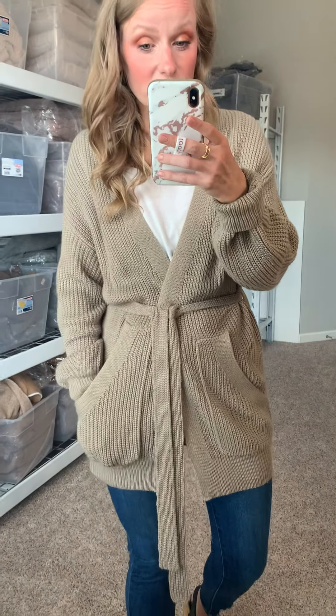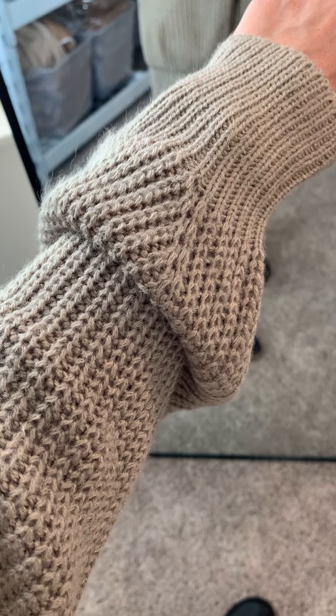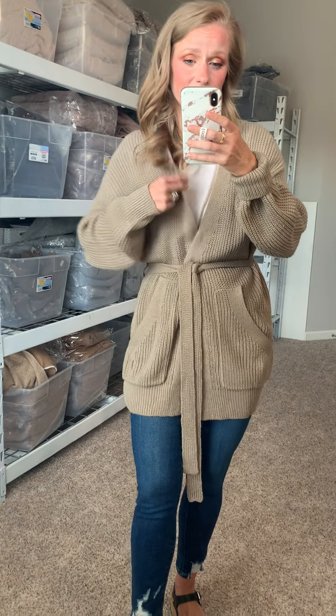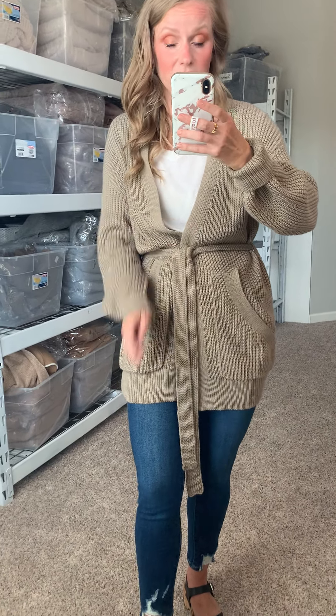The Jade is 100% acrylic in this really gorgeous taupe color. 100% acrylic means she's soft and she's got some good give to her. You can tell just by how the Jade is hanging on me that she is a lighter weight cardigan. She's not see-through, but she's not bulky and stiff. It's going to move with you, be easy to layer underneath, let you breathe, and you're going to be super comfortable in it.